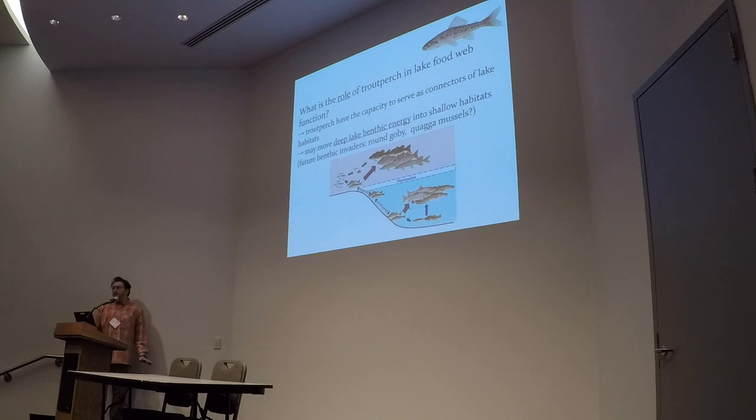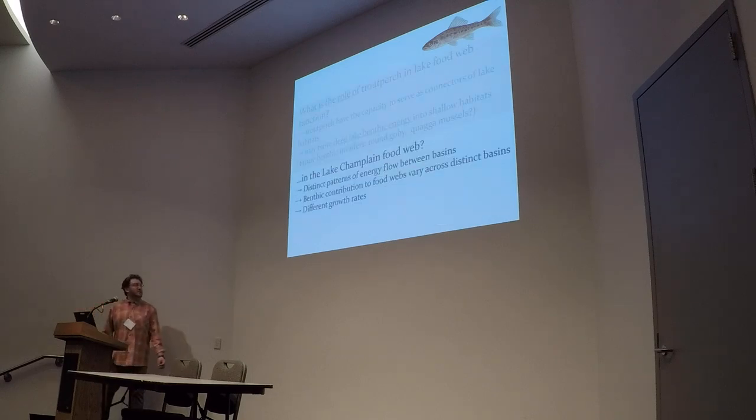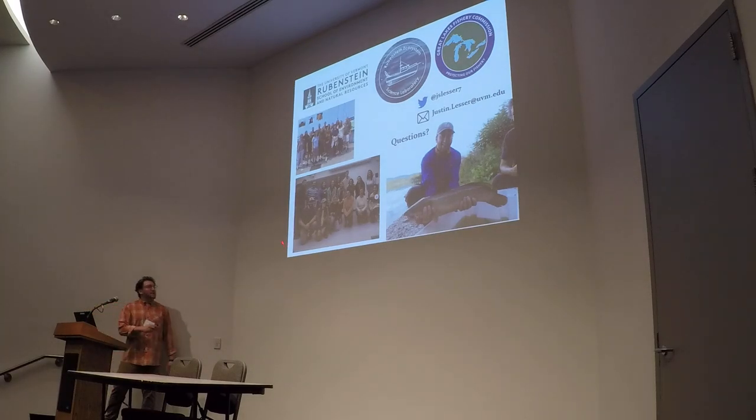Trout perch definitely do have the capacity to serve as connectors of these two disparate food webs, and they may be moving deep lake benthic energy into shallow water habitats to make it available for predators. Thinking about potential future invaders to Lake Champlain — benthic predators like round goby and zebra mussels — the trout perch might be really important in understanding that energy flow now before these things get in there. The benthic contribution to food webs may vary across these two sections, and we may also see different age and growth rates between the two basins. I want to specifically thank our three undergrads — Chris, Eleanor, and Allie — who are authors on this talk and did most of the work.